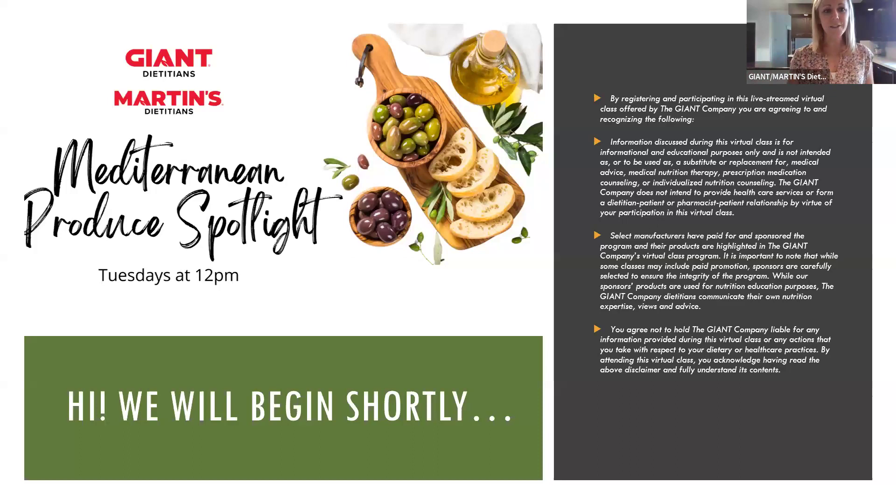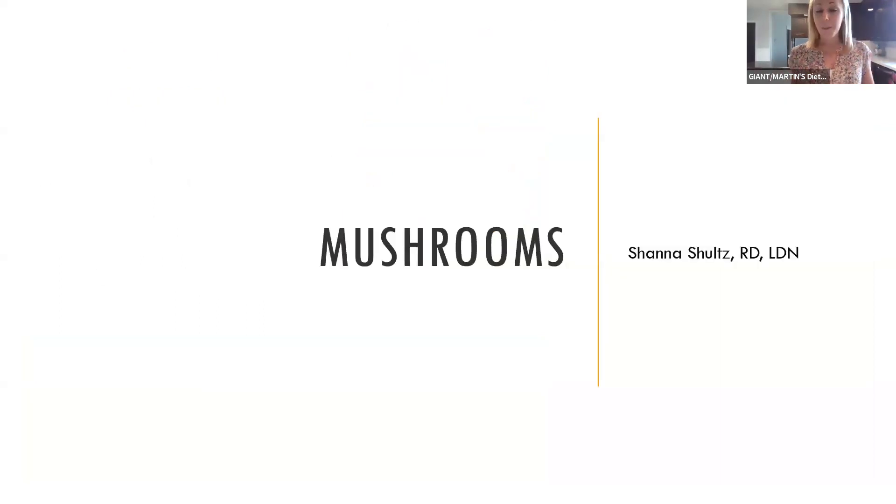Welcome once again to our continuation of Mediterranean Produce Spotlight. We're taking a bit of a different spin for the month of May, focusing on produce items you may find in the Mediterranean diet. There are some iconic ones — I started the month with olives, and Charlotte did cherry tomatoes last week. But we also wanted to highlight a few that you wouldn't typically think of, and I'm going to kick us off with mushrooms.